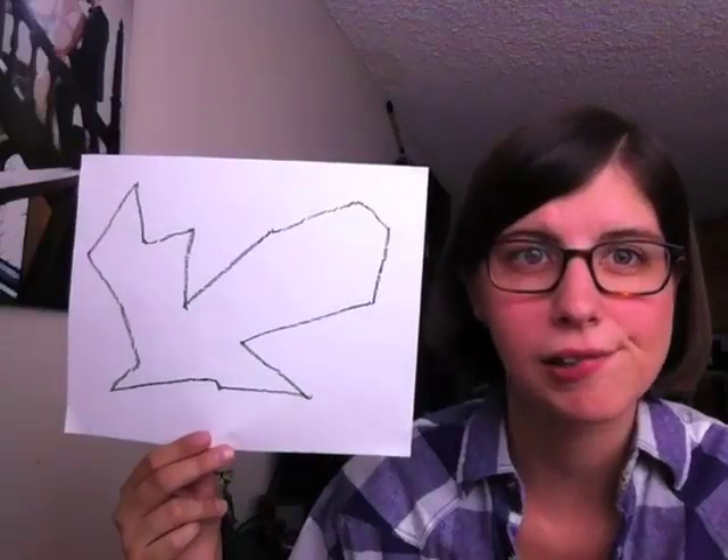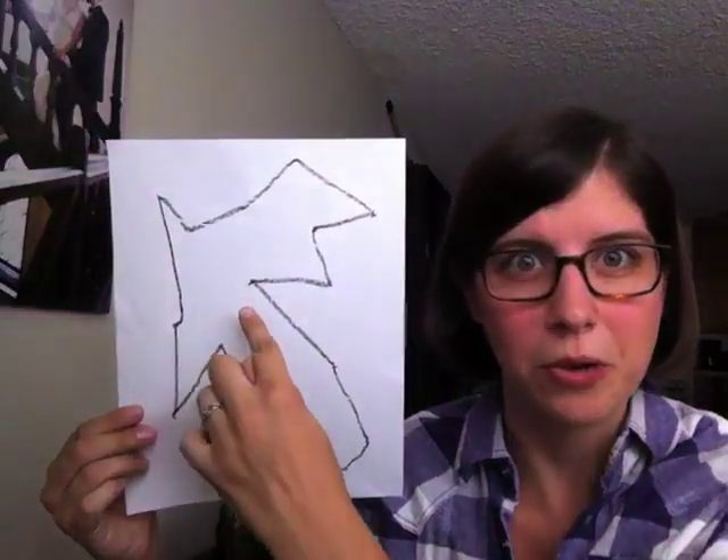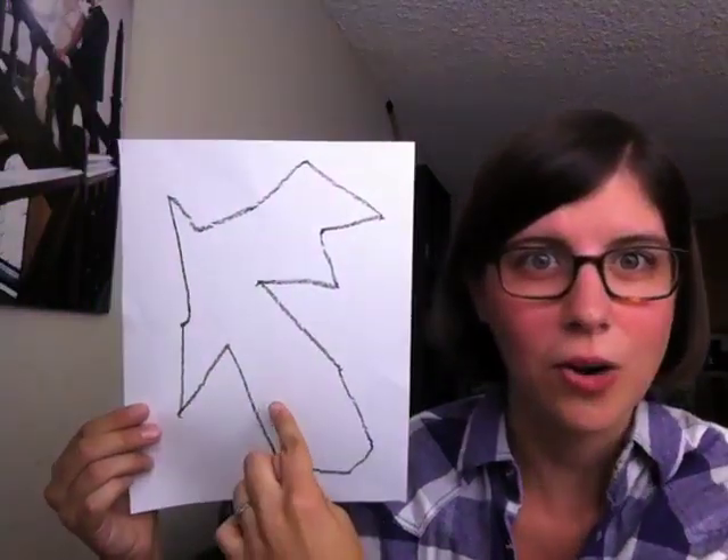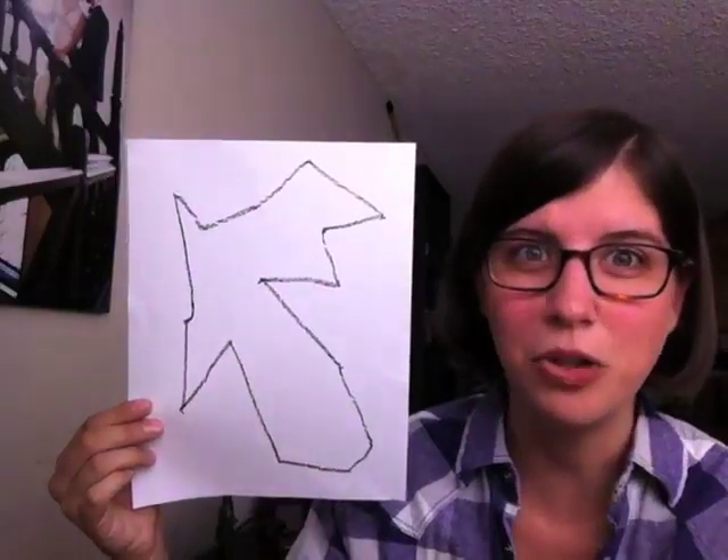What else could it be? For this one I see a giant with a really big chin — a crazy cartoon version of Jay Leno. That's what this could be. It could also be Florida.